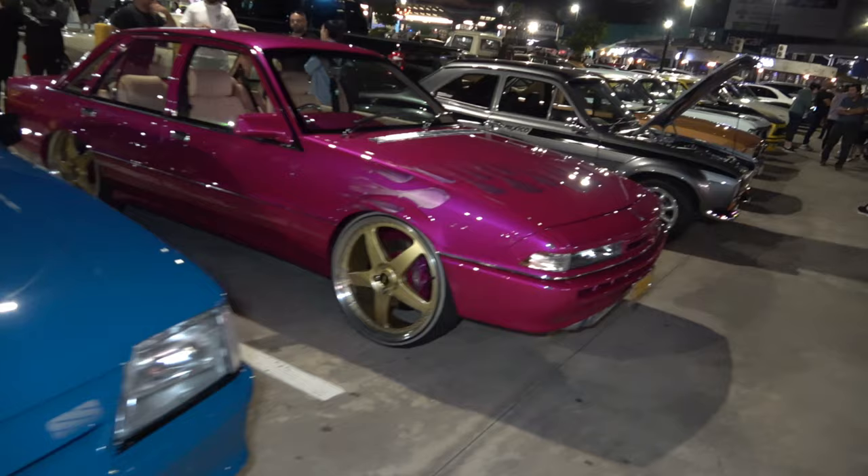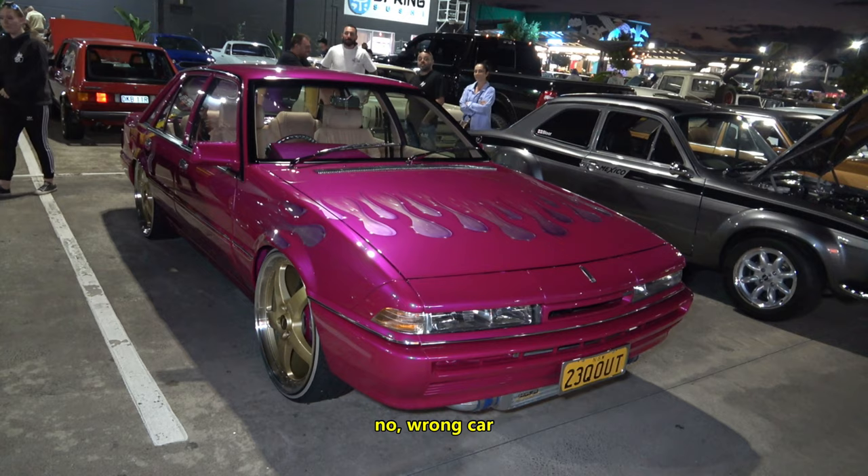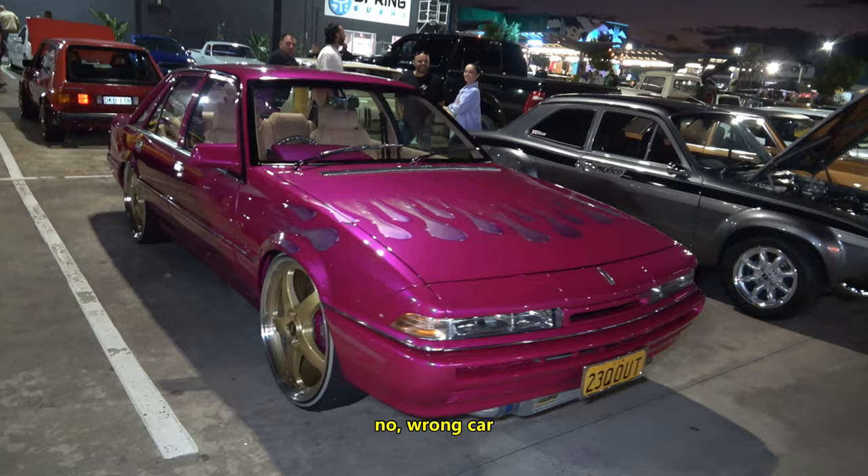Check out this vehicle ladies and gentlemen in a nice pink colour — I recall this car. I think I've seen this at the Fast and Furious meet. I believe this must have been one of my thumbnail cars. Looking sick — what a paint job on that.